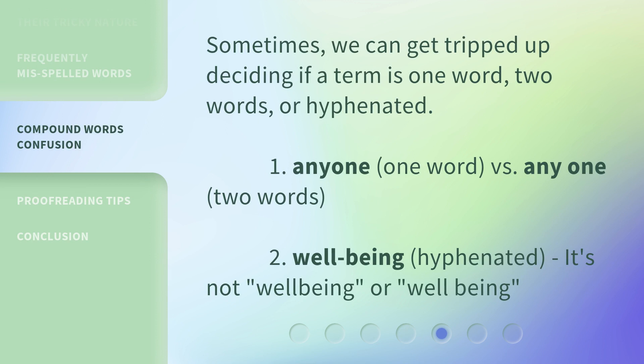Sometimes we can get tripped up deciding if a term is one word, two words, or hyphenated. For example, 'anyone' is one word, versus 'any one' as two words. And 'well-being' is hyphenated — not 'wellbeing' as one word or 'well being' as two words.